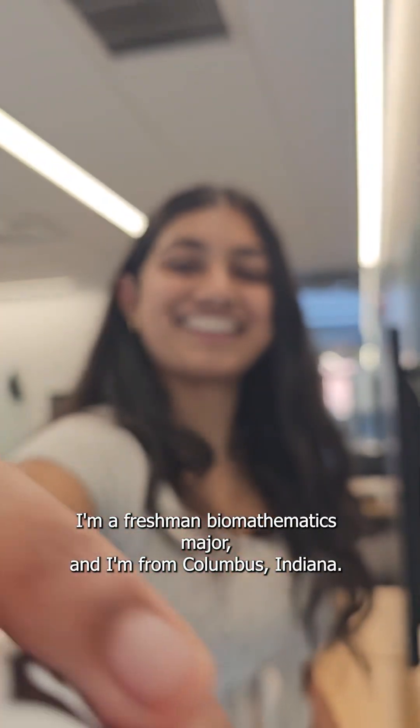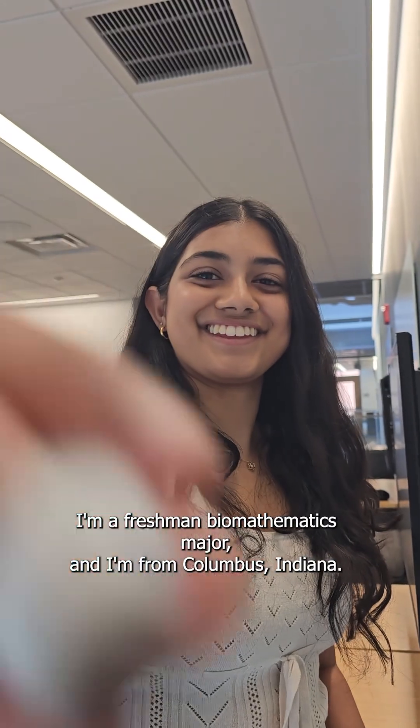Hi, I'm Manya Suresh. I'm a freshman biomathematics major, and I'm from Columbus, Indiana.